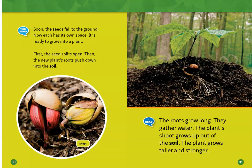First, the seed splits open. Then, the new plant's roots push down into the soil. The roots grow long and gather water. The plant's shoot grows up out of the soil, and the plant grows taller and stronger.